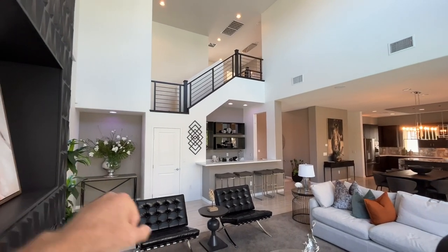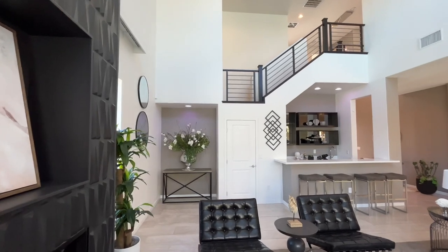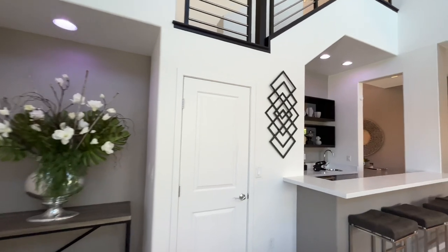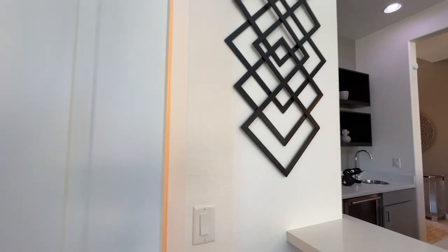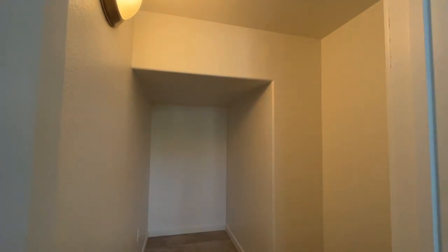You can kind of see into the upstairs loft-type area — just really good looking. Got another nook build-out over here, could easily put a desk there if you wanted to. And here's a great thing for any home: if you've got a big stairwell, there is usable space under the stairwell. You just have to build it out and you have additional storage. Pretty cool.